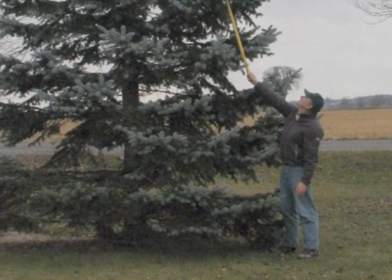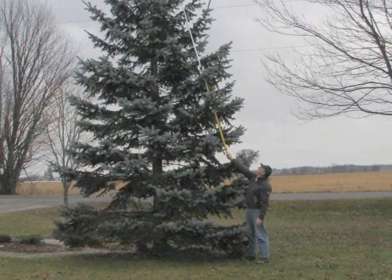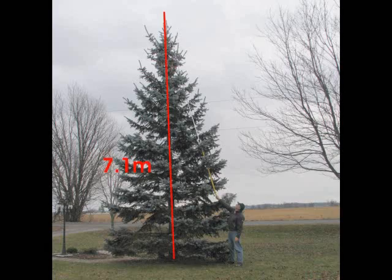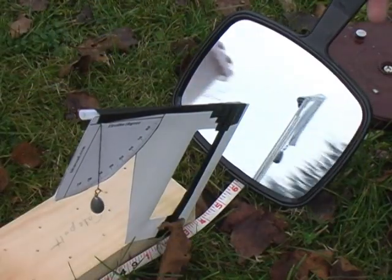To confirm this calculation, I used a long pole and tape measure to directly measure the height of the tree. With this method, I determined the height to be 7.1 meters — a difference of only 20 centimeters. A precision inclinometer and a level baseline would have improved the results.